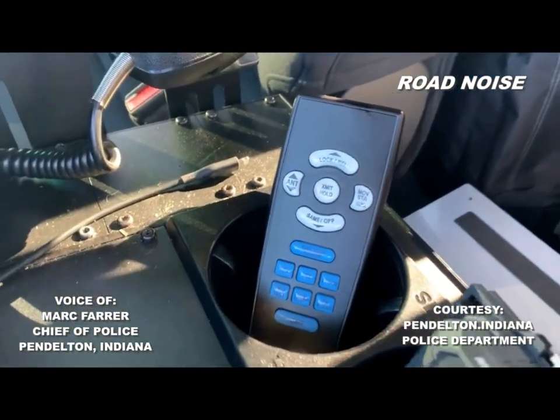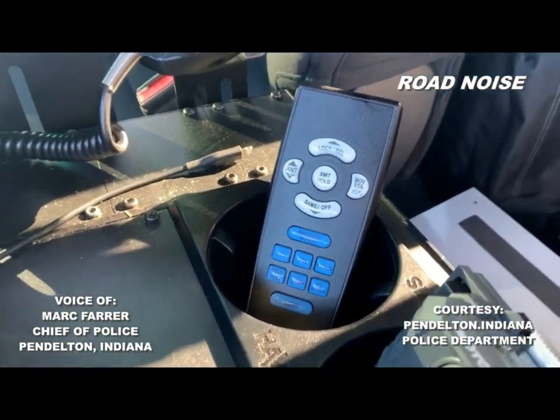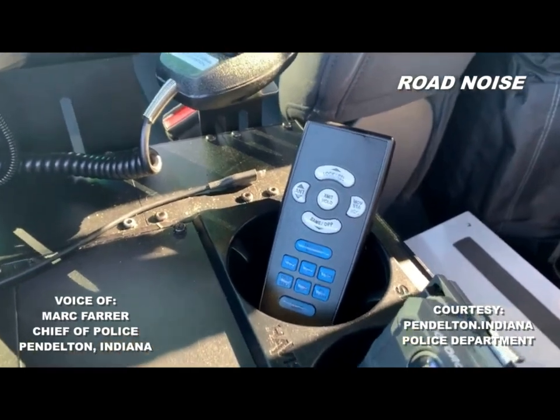And what's this little remote control? The remote control is for the Stalker unit — it's a wireless system for the radar.